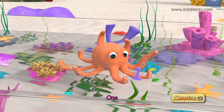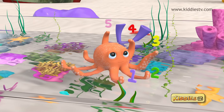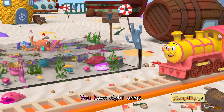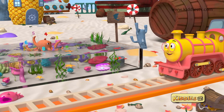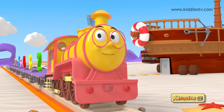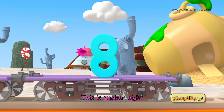One, two, three, four, five, six, seven, eight. Eight. You have eight arms. Thank you Tutu. Any time. Eight is a fantastic number. This is number eight.